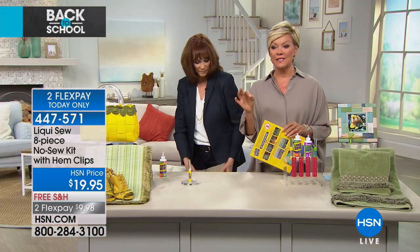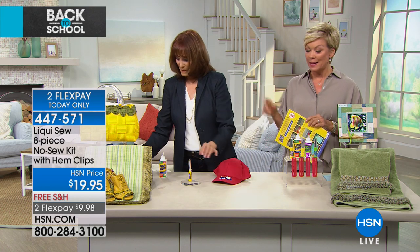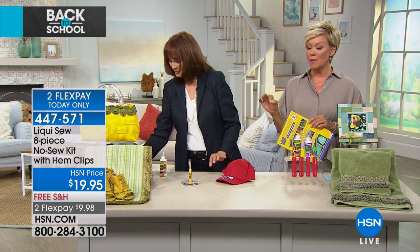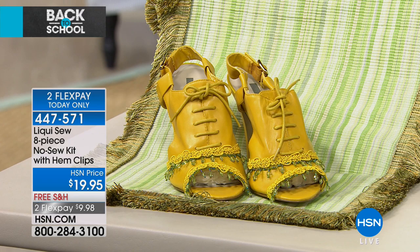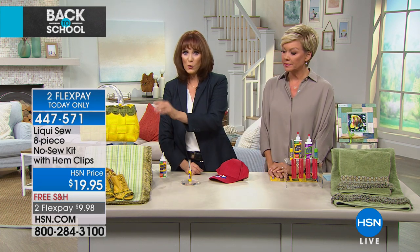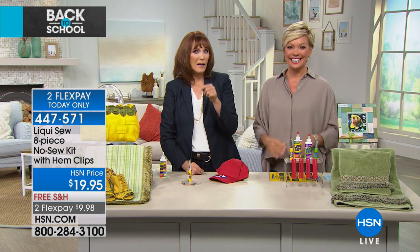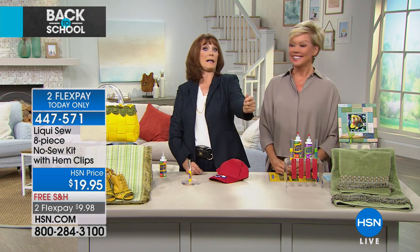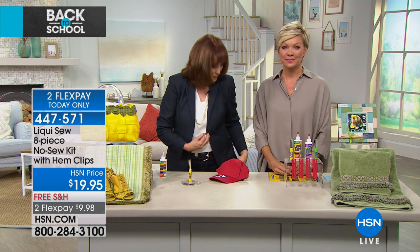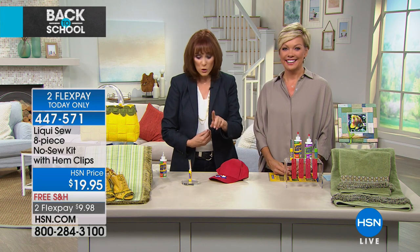Everything shown are things that have been LiquiSewed — the shoes and the embellishments. When you get a little older, it's very hard to see the needle and thread, never mind finding the right color. Sometimes you're in a hurry and notice something's ripped, or the kids say 'could you sew this, mom?' and you have to leave in five minutes. But if you have LiquiSew, you can. And for decoration and embellishments — I take my LiquiSew, put it on there just a little bit, and it sticks automatically. In just five minutes, that's permanent.